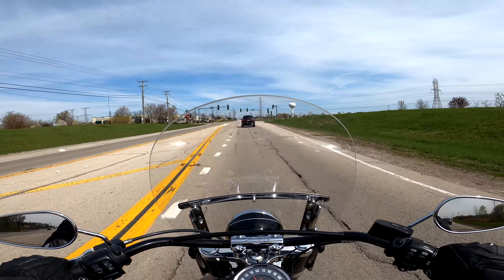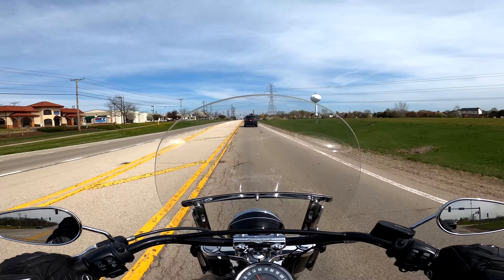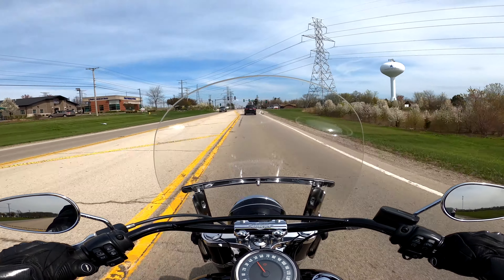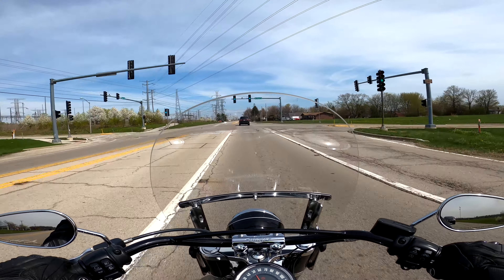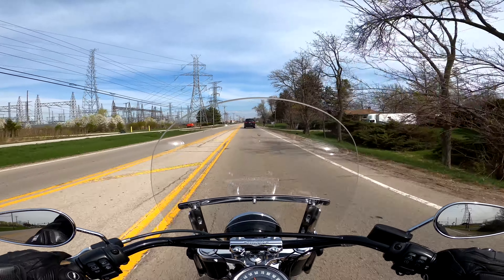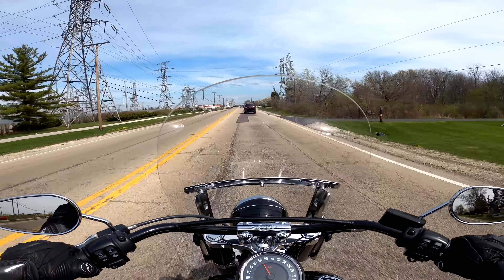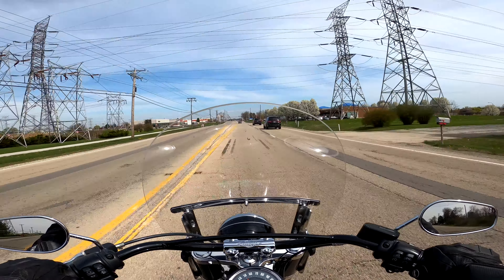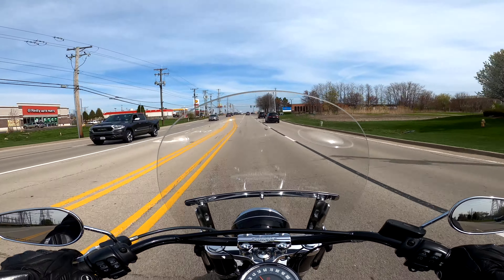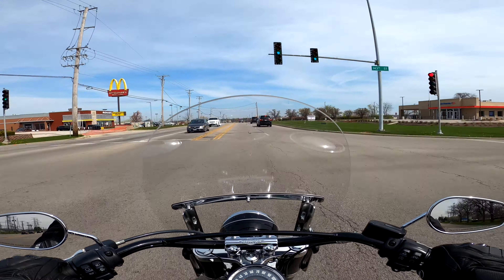Gas mileage on this is really decent. Doing a round trip yesterday, I think I filled up once — maybe a gallon and a half — so you're probably getting 40-something miles to a gallon, which seems standard. Of course, it's all how you ride. Learning to use 6th gear — that's something, because I've only got four gears on the Sporty. 6th gear is definitely your cruising gear, and that's probably where I'm saving my gas.